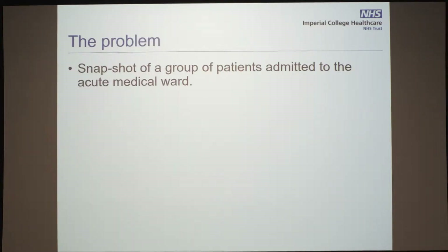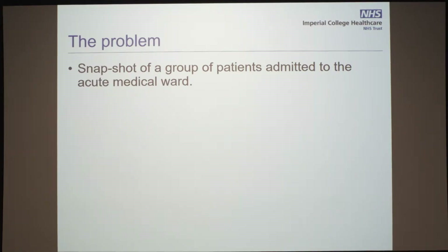So what's the problem? At St Mary's Hospital we run a firm-based system. Each firm is a speciality that takes in acute medical patients on the acute medical take. They then come onto the first floor, which is our acute medical unit, and they stay under that firm for the entire duration while they're on the first floor. When they move to downstream wards, they go to a speciality that takes care of the firm.